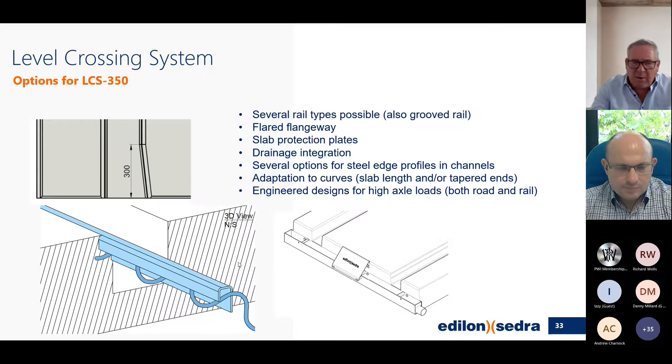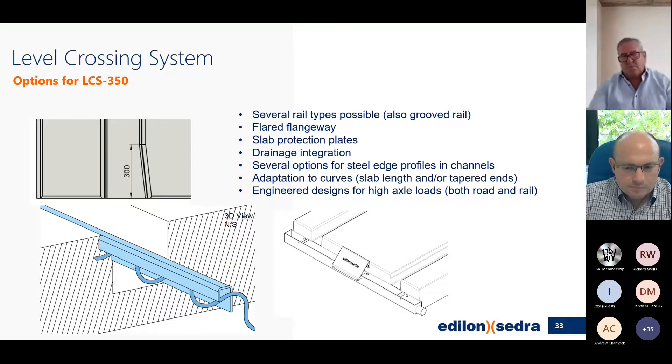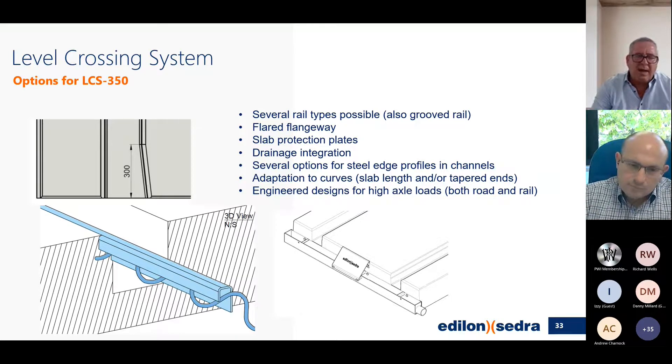Some of the options we supply with our slabs include flangeway widening, so that the rail coming from the ballasted track goes into the slab with a flange widener — if there are any issues with the wheel the flared flange will accommodate that. On the flangeway side we have a steel lip, which is a new design to protect the concrete edge from road vehicles. We also have a drain system at the end of each slab to direct water away from the slabs.